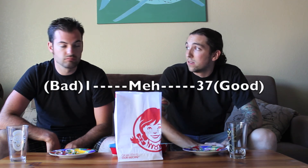Different than what you are used to getting at Wendy's. On a scale of one to 37: 25 out of 37, and I'm going to go 24. Thanks for tuning in to the Two Minute Reviews.